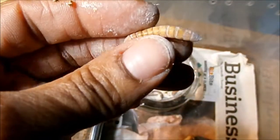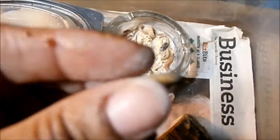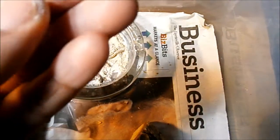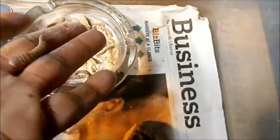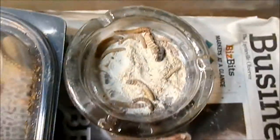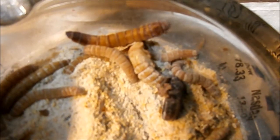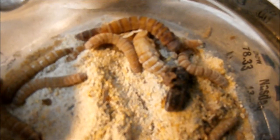If someone already knew that, then I guess it's not news. But for me it's definitely something new. That one might have been a regular one — it's dead. But these are just regular giant mealworms. That's it. Giant mealworm pupae — so, giant mealworms.